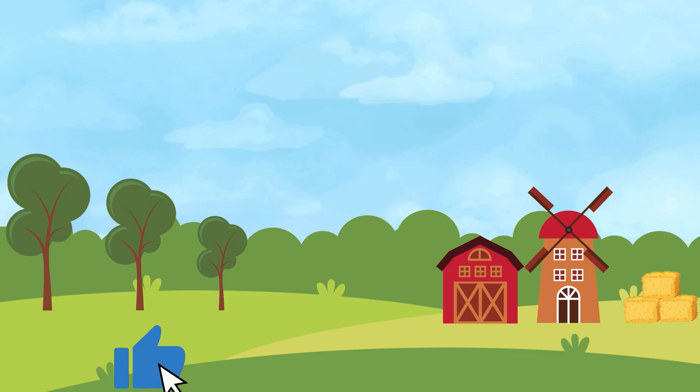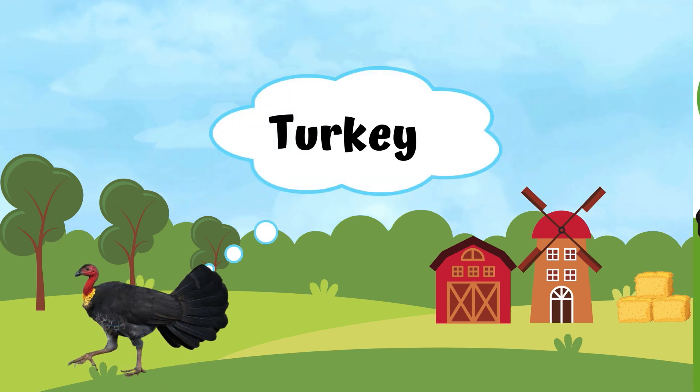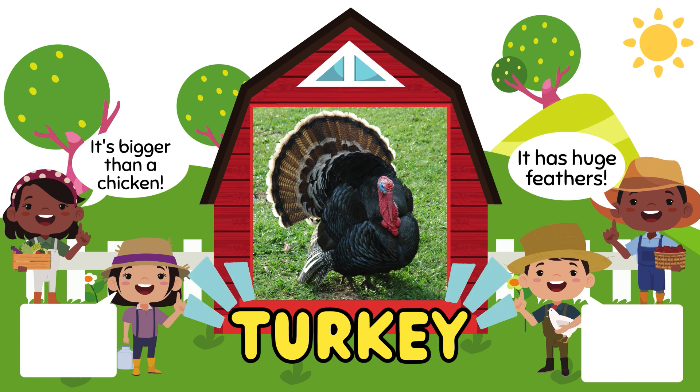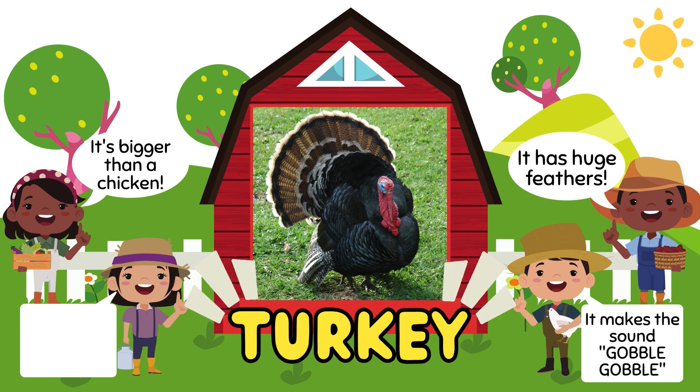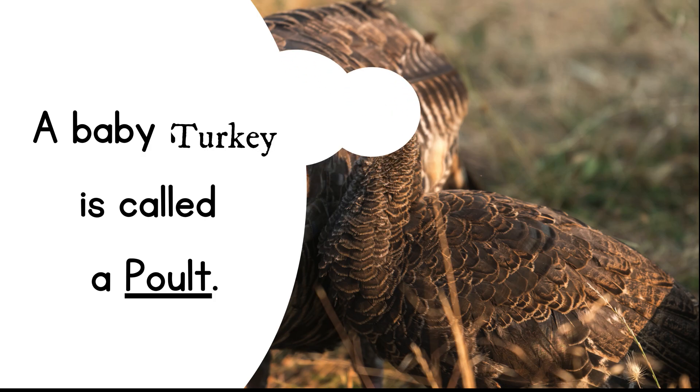This is a turkey. It's bigger than a chicken and it has huge feathers. It makes the sound gobble. And its baby is called a poult.